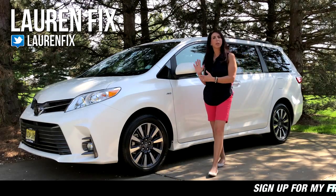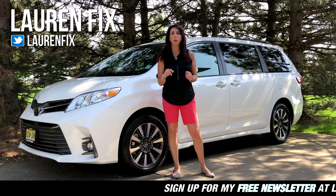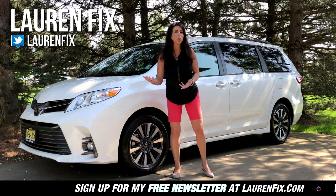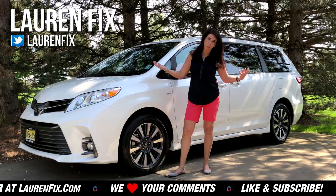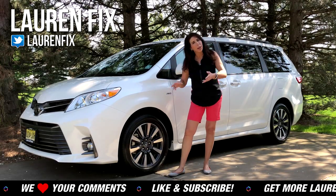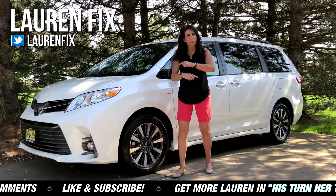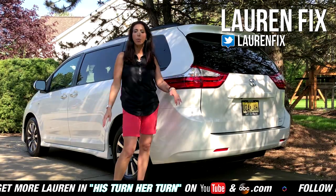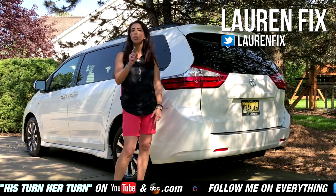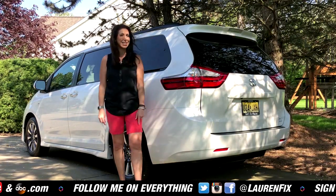This will make your kids very happy. If you own a minivan and you love it, I'd love to hear your thoughts — what are your positives, what are your negatives? I'm not a van person; I personally would prefer an SUV, but there are lots of people that like this, especially with kids coming in and out with the sliding sides — very convenient. All the links are down below. Follow me on all forms of social media and don't forget to sign up for the Car Coach newsletter. We'll see you next time.